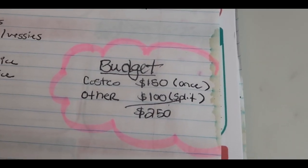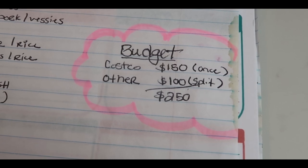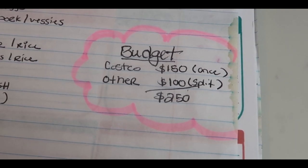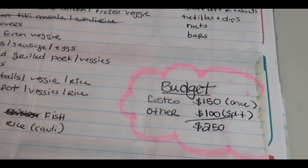My total budget for the month is $150 at Costco and $100 at the other stores, so a total of $250 for the month. So far we're doing really, really well with that.